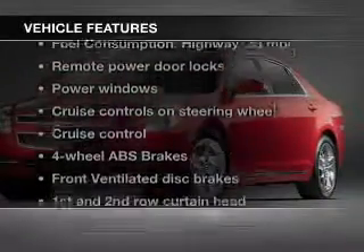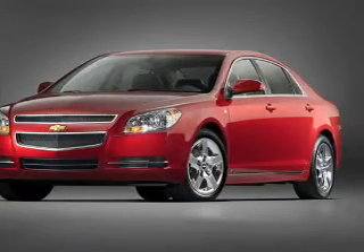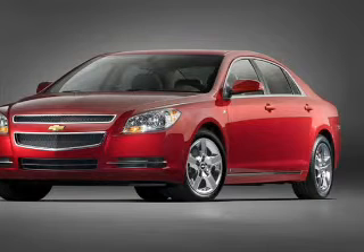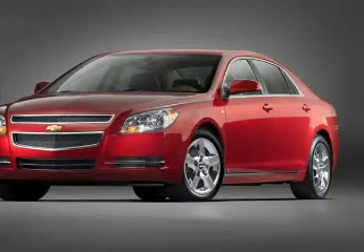Enjoy these notable features included in this vehicle: power door locks, power windows, cruise control, an AM-FM stereo with a CD player, satellite radio, power mirrors, and an alarm system.